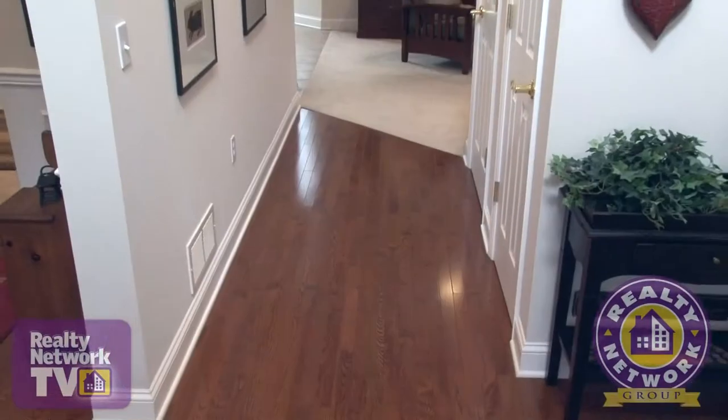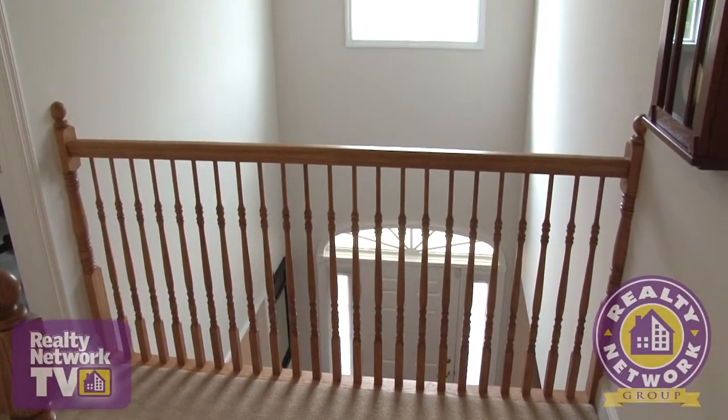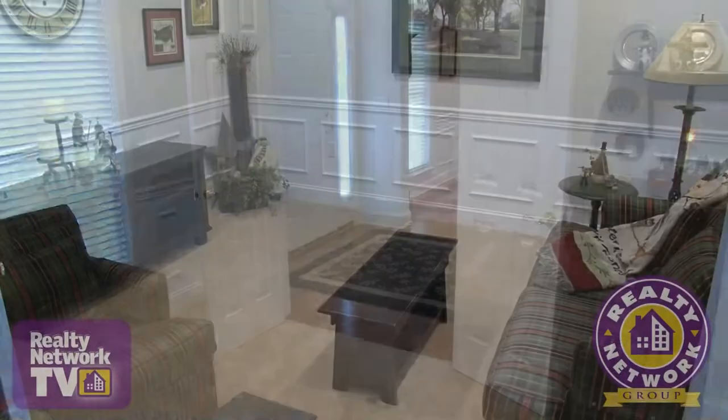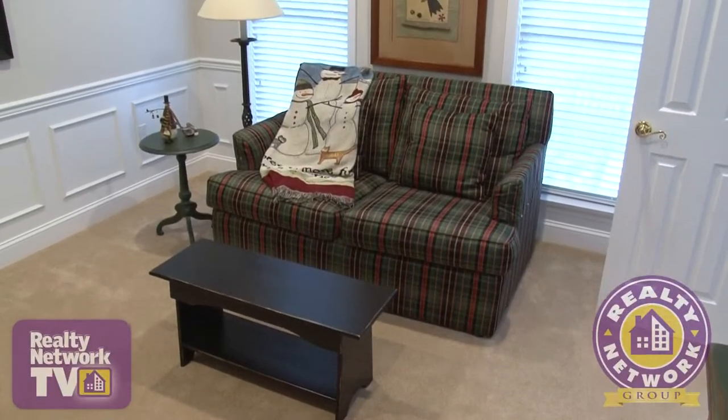Crisp white walls add to the light and airy feeling. An oak banistered walkway on the second floor welcomes all who enter. To the right through double doors we find the formal sitting area, which can also be used as a home office.